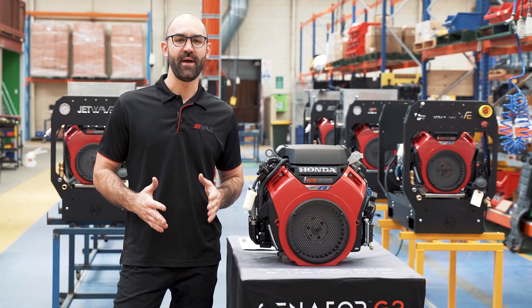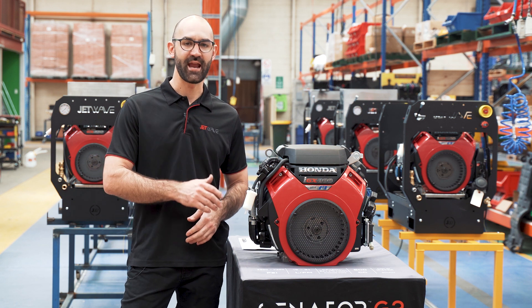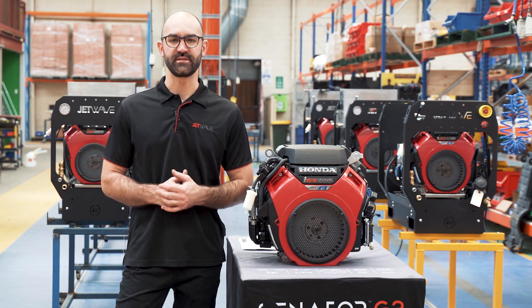If you'd like to find out more about this innovative product that features on Jetwave's new range of FI products, visit our website at www.jetwave.com.au.